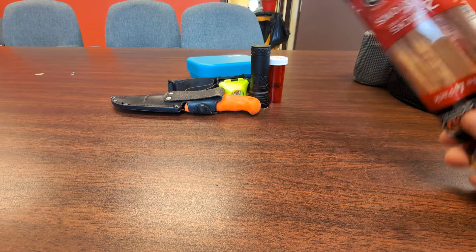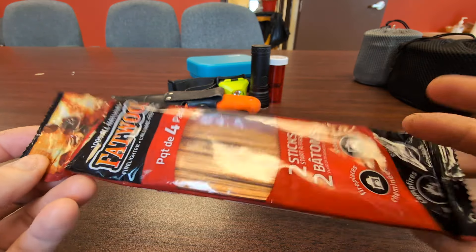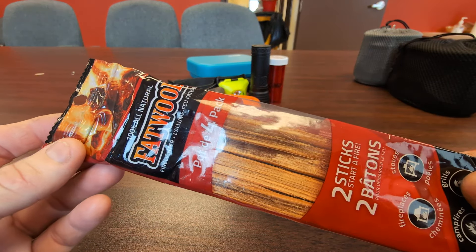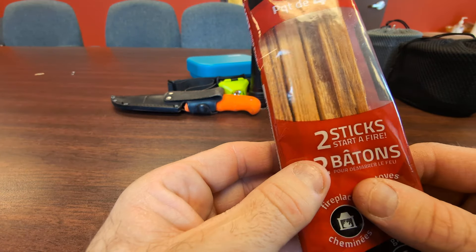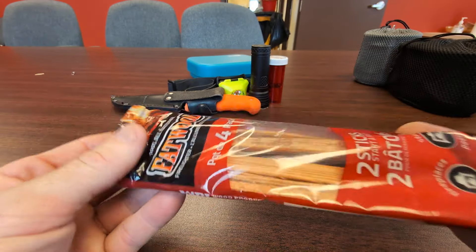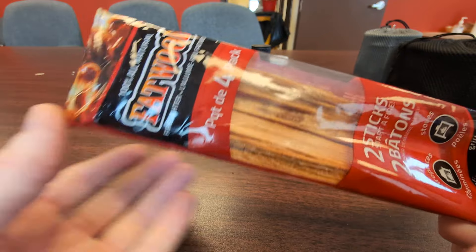I also have some fatwood. I live in eastern Canada and you don't really see fatwood at all, especially in nature, and it's not sold much here. But there's a store called Dollar Ramen all over Canada that carries it. This is a four-pack of fatwood sticks for only about a dollar twenty-five. You can smell it through the package — really strong pine scent. I can't wait to try it out.